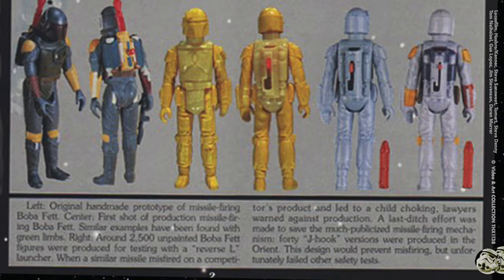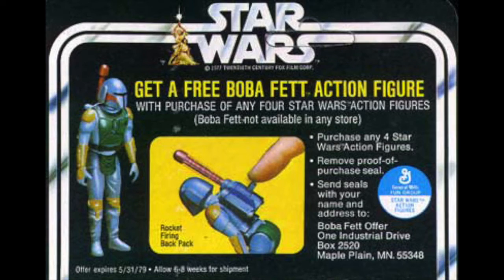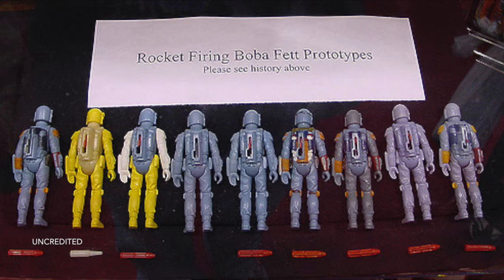Here's where the big problem came in: when a similar missile misfired on a competitor's product and led to a child choking, lawyers for Kenner warned against production. I have original card backs that I'll show in another video that have a sticker on top of the promotion, because this rocket-firing Boba Fett was going to be a mail-away. They tried 40 J-hook versions which were produced in the orient — this design would prevent misfiring but unfortunately failed other safety tests, so that's the real story.